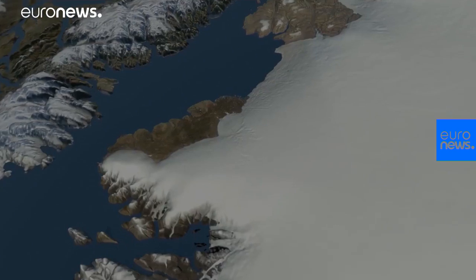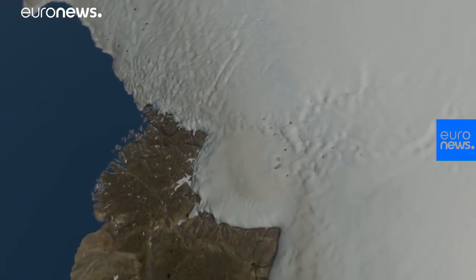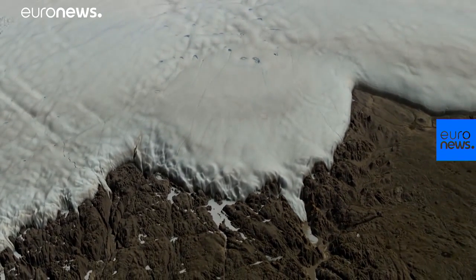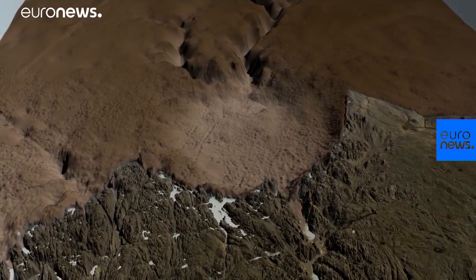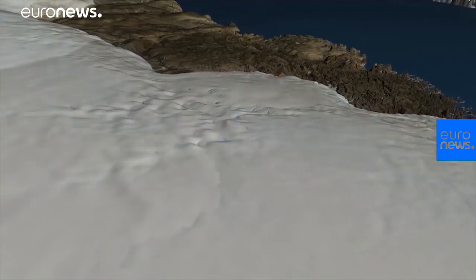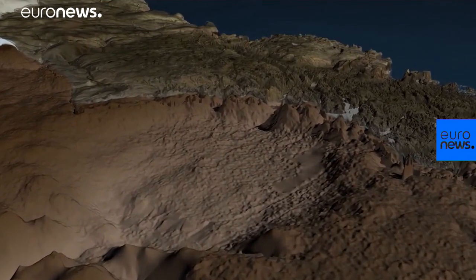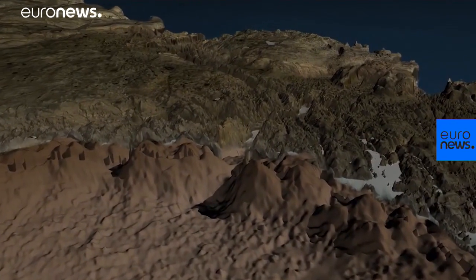Models suggest the asteroid was more than a kilometer wide. The Hiawatha crater is one of the 25 largest known impact craters on Earth, and the first found under any of our planet's ice sheets. Crucially, the Hiawatha impact crater still looks like an impact crater, even though it's covered by ice and seems to be rapidly eroding. The data as a whole suggest that the crater is quite young, geologically speaking.